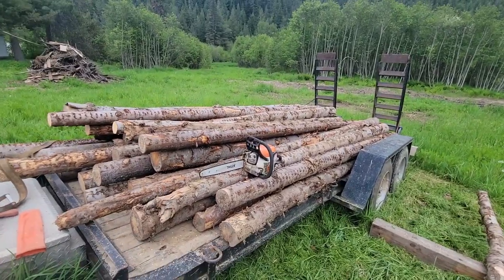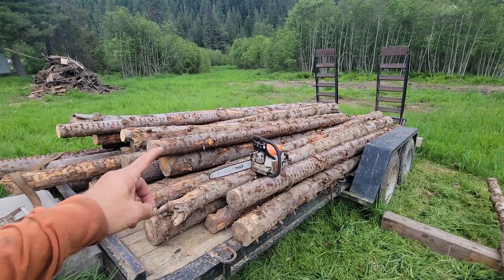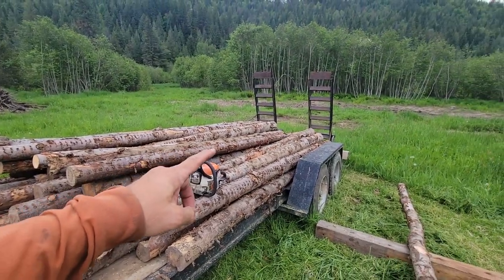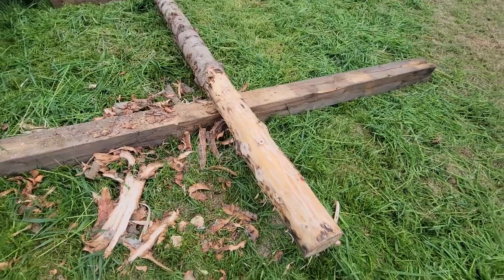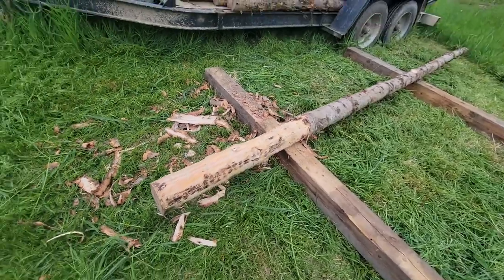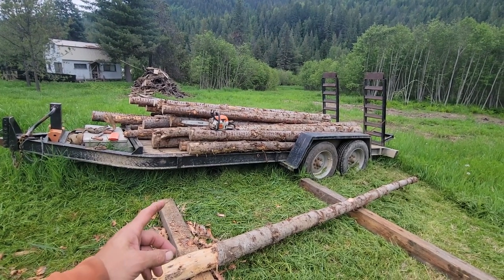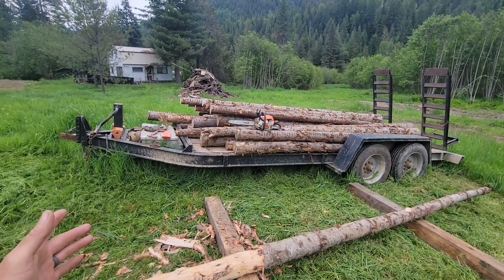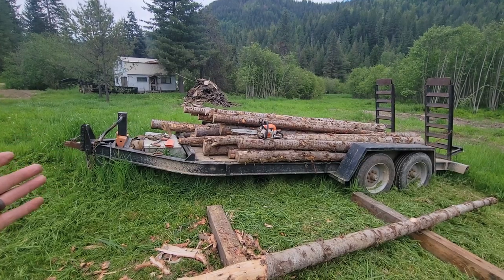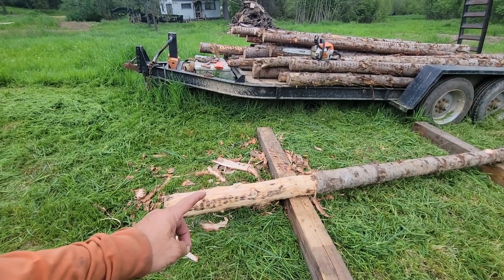We have a friend who logged their property. All this material was too small to take to the mill to make money, so he was super kind and let us pull them from his slash pile — these were going to be burned. They're 12 to 14 feet long, six to eight inches in diameter. I've already started peeling one. Pressure-treated ten-foot poles at the store are $35 a piece; I need 30 of them — that's a thousand dollars' worth of poles my friend gave us for free.